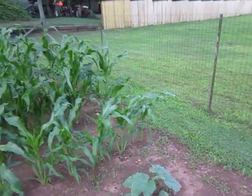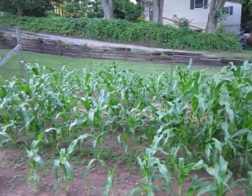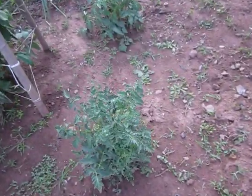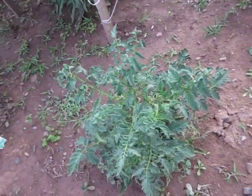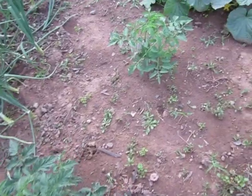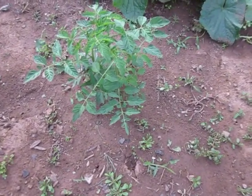Here is all my corn, different sizes. Two beefsteak tomato plants. A black cherry tomato plant.